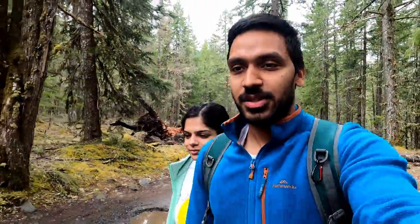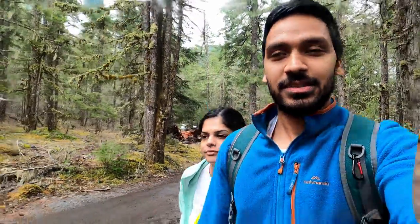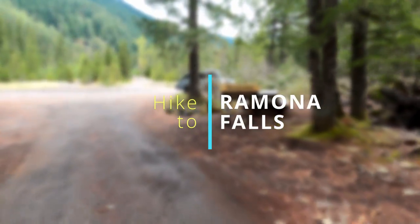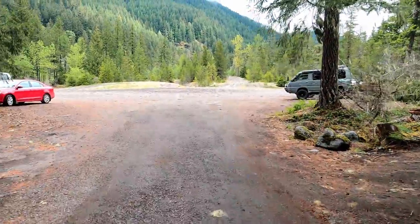We are heading to one of the greatest waterfalls here in Mount Hood — it's called Ramona Falls. It's not too difficult of a hike. We'll show you along the way and hopefully you can get a sense of what the hike is going to be like if you're planning to do it yourself.